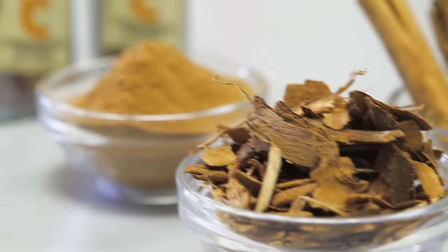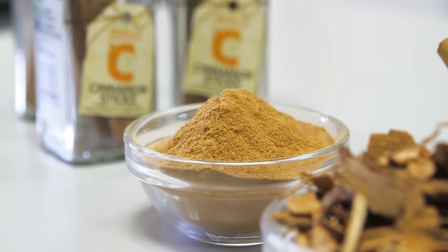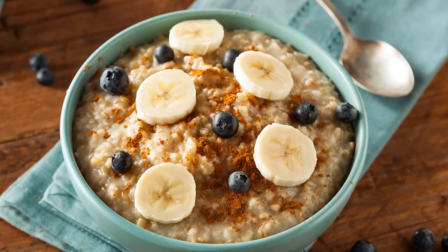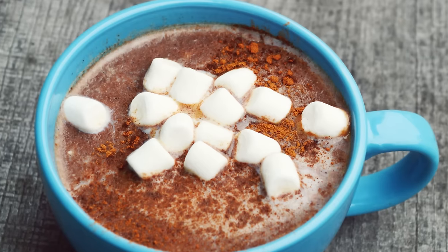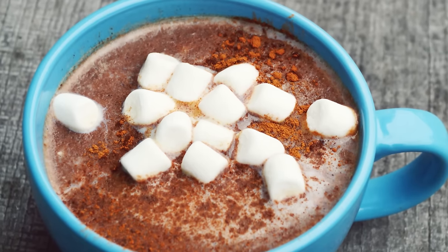Cinnamon is one of our favourite spices, and a very familiar flavour. You might have tasted it on your porridge, in a bun, or sprinkled it on your hot chocolate.